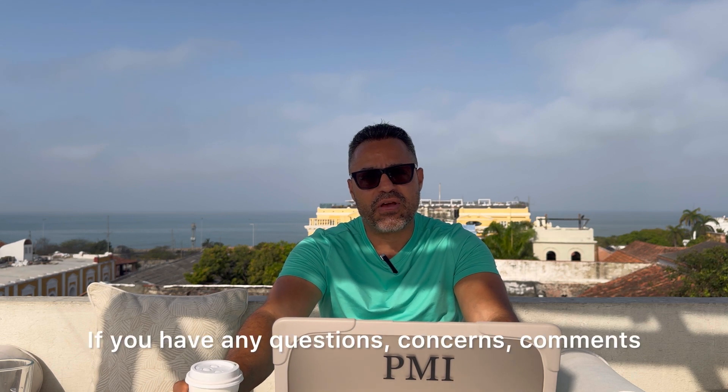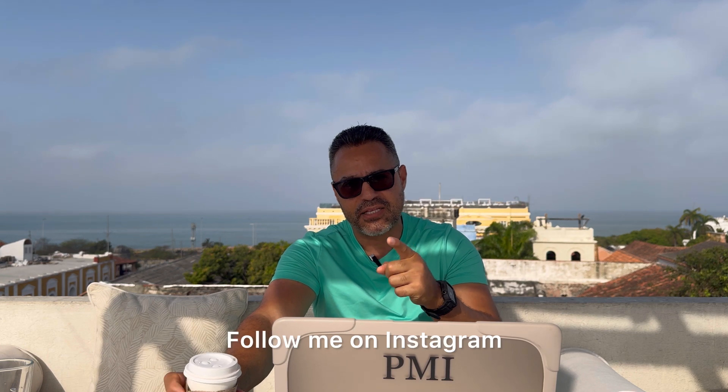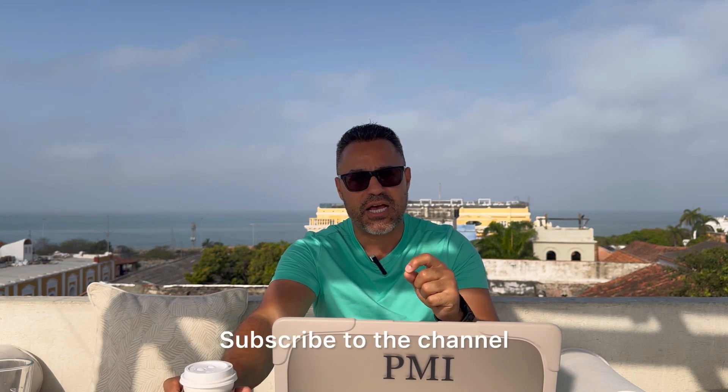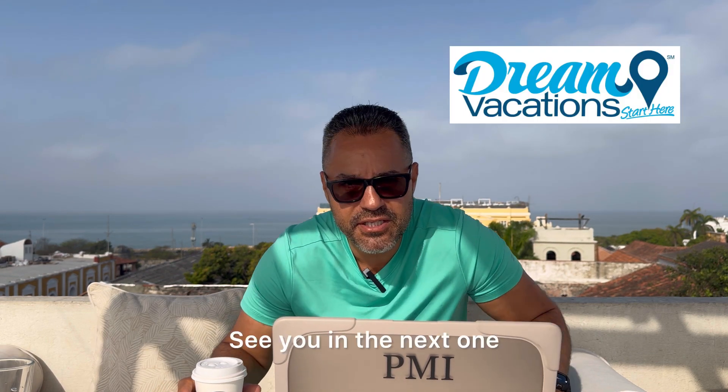I'll end the video here. If you have any questions, comments, or concerns, leave them below. Follow me on Instagram to see our day-to-day, subscribe to the channel, and show some love to my sponsor Dream Vacations. Love you guys — see you in the next one.